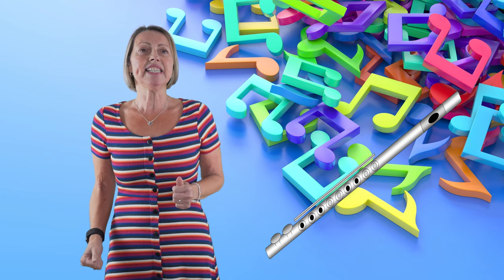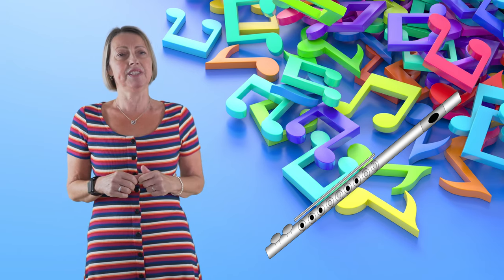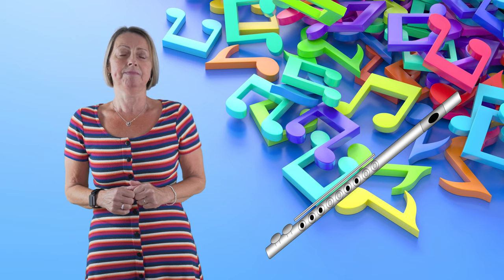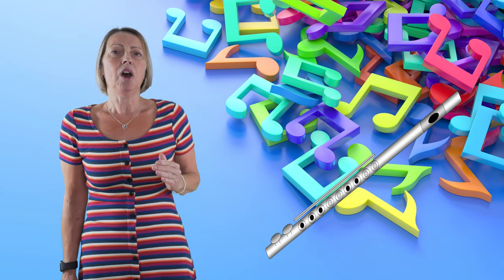The flute. The flute was one of the first instruments invented and it's been around over 35,000 years. The flute is basically a piece of tubing with holes in it. When you blow across the mouthpiece, the air inside the tubing vibrates to make the sound. Covering the holes changes the pitch of the sound. The man named Theobald Boehm helped create the modern flute as we know it today, covering the holes and creating more notes — over three octaves. That's over 39 notes.